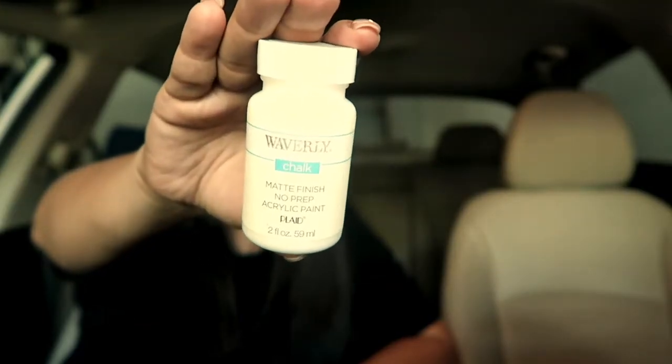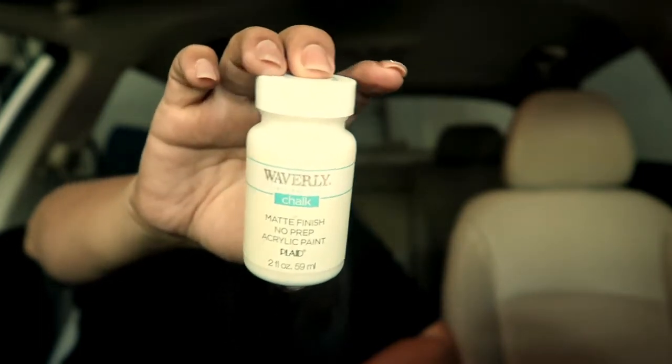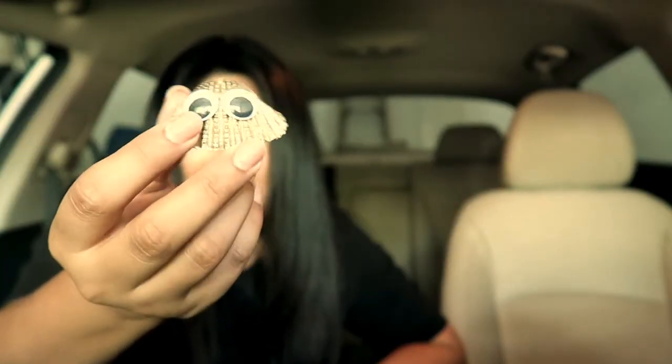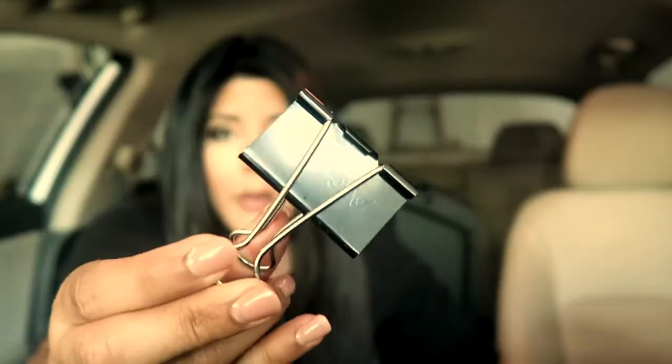I randomly have some white chalk paint that I bought at Walmart — not sure why it's in my car instead of my house. This is really cute — it's a seashell painted gold with googly eyes from Emma. I always keep it in here because it reminds me of her. I also have a phone holder that clips onto the air vents.